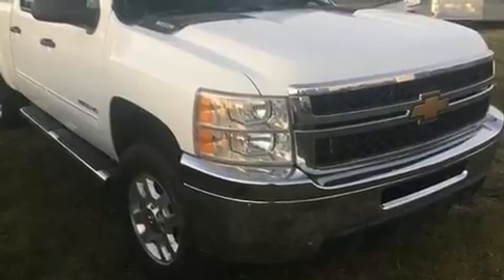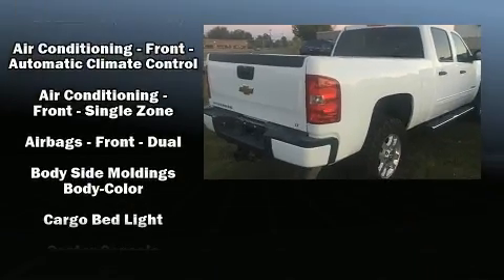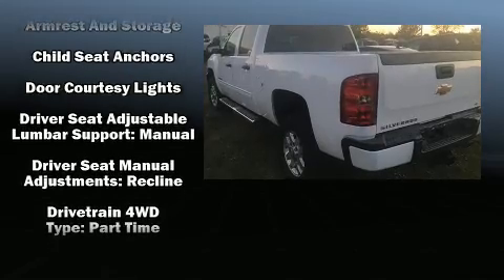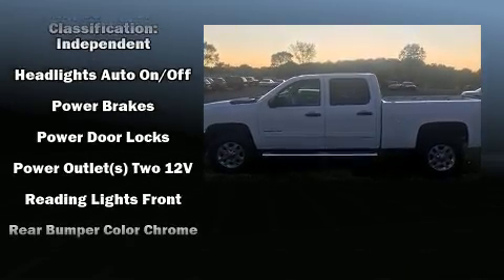Additional features include a rear step bumper, power door mirrors, heated door mirrors, and one-touch window functionality. Safety equipment has been integrated throughout, including dual front impact airbags, traction control, brake assist, a security system, OnStar, and four-wheel disc brakes.